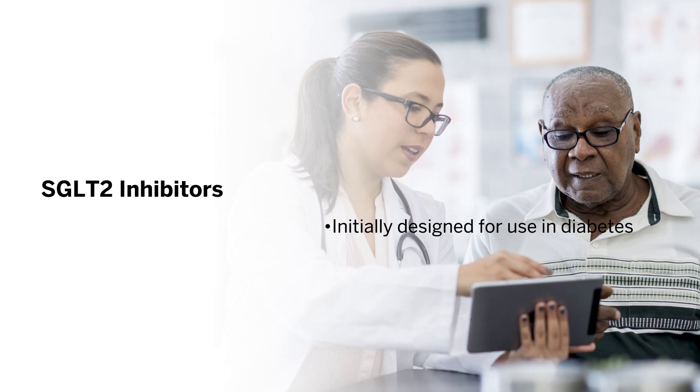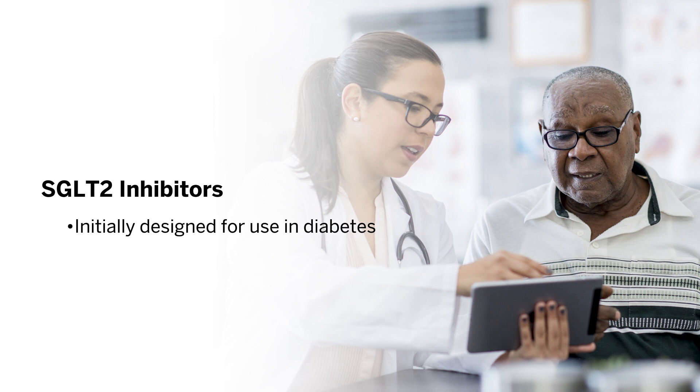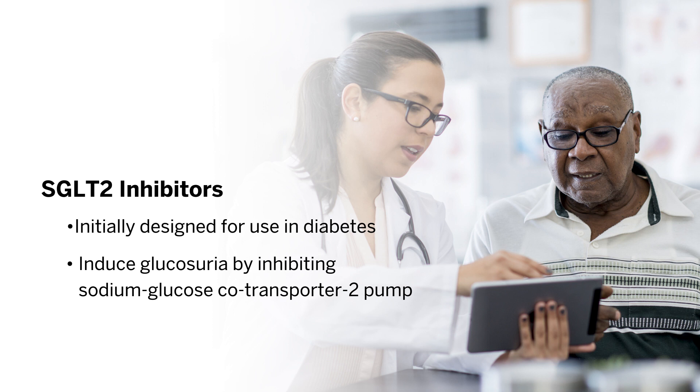SGLT2 inhibitors are emerging as key kidney-protective therapies in CKD. They were initially designed as medications for use in diabetes because their main mechanism of action is inducing glucosuria by inhibiting the sodium-glucose co-transporter 2 pump located in the proximal nephron. This pump helps to reabsorb filtered glucose.